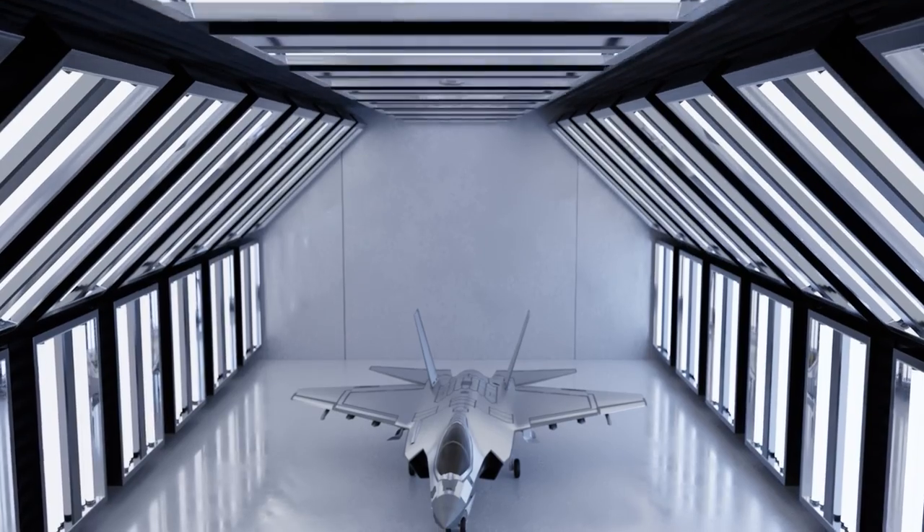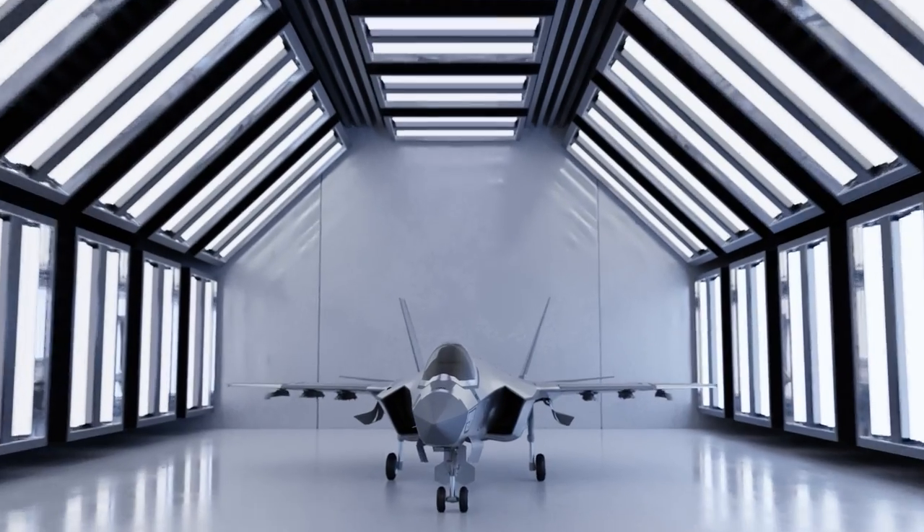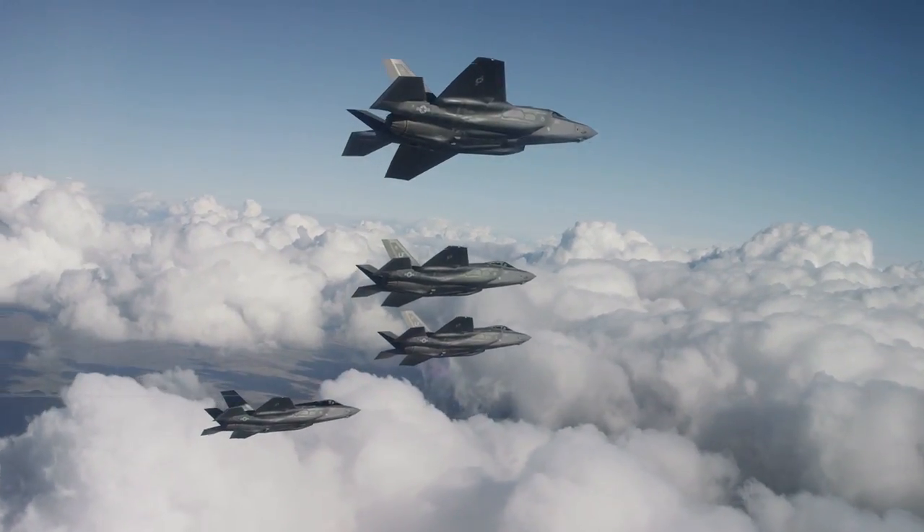What do you think? Will the F-35's mirror-like coatings become an operational reality? What is the advantage of a mirror-like coating? Let me know in the comments below.